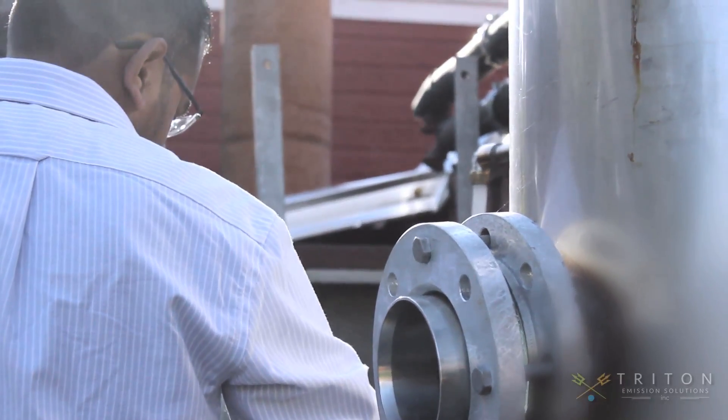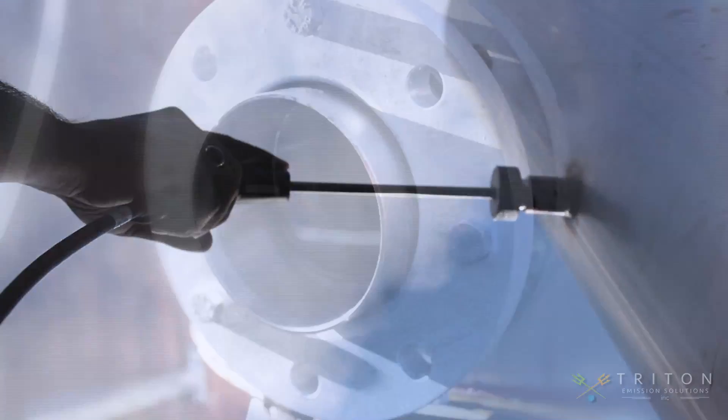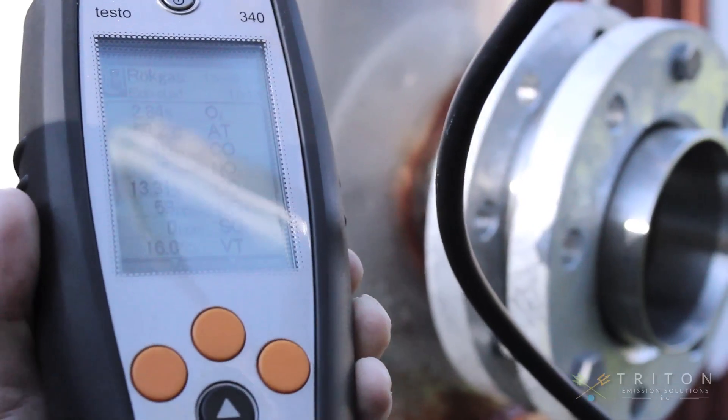Our design has been perfected in these three aspects. The Njord exhaust gas scrubber is a hybrid exhaust gas scrubber that can operate in either a closed loop configuration or as an open loop configuration.